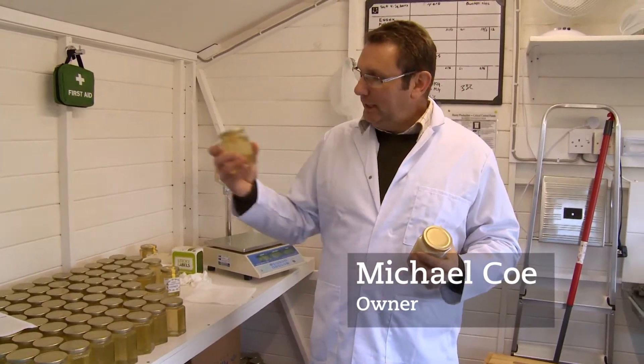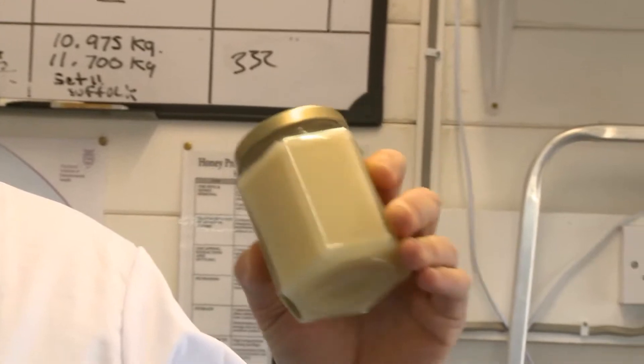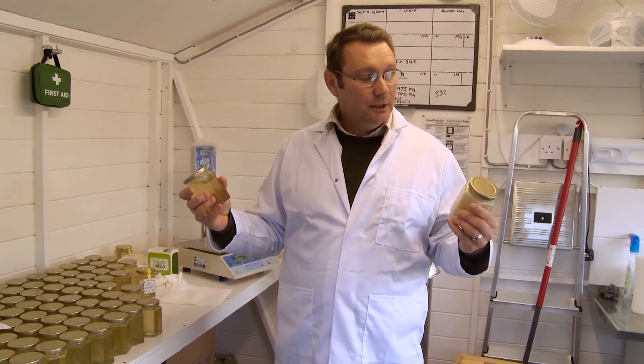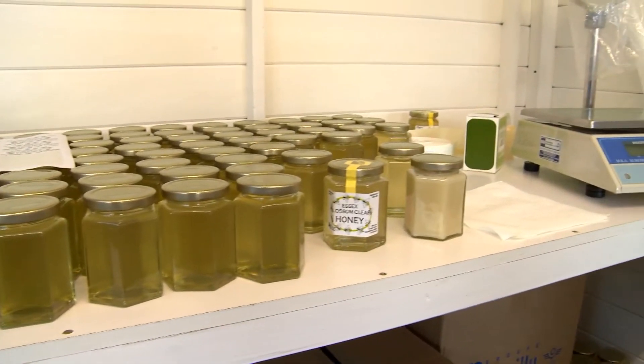I produce my clear honey, Essex clear honey blossom, and my Essex set honey blossom. Great products, taken straight from the hive, jarred, nothing added, nothing taken away. Not only is it a natural product, it has great health benefits too.